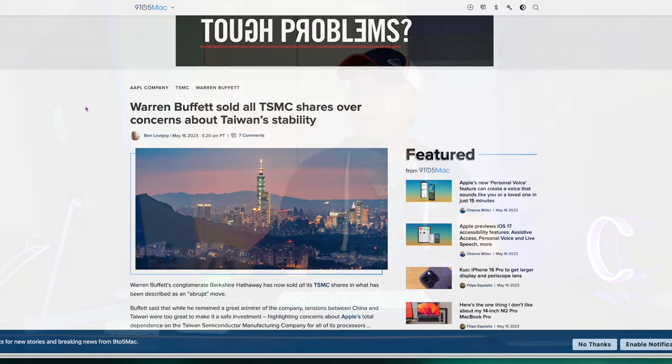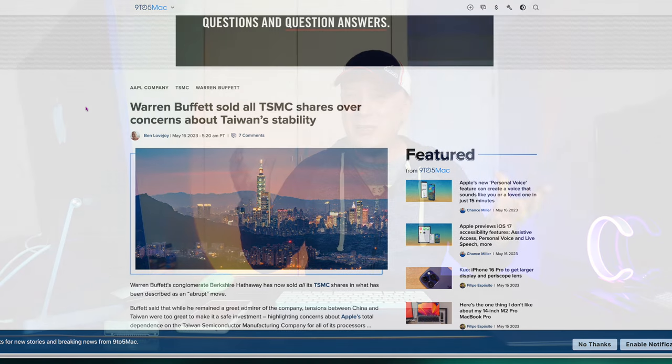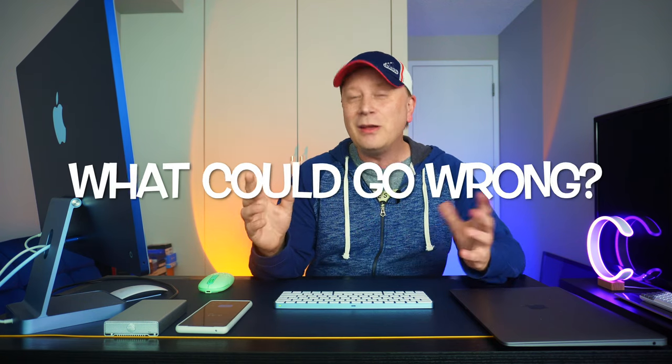But look at the next story right after this, which has me a little worried. Warren Buffett sold all of his TSMC shares over concerns about Taiwan stability. So here's Warren Buffett selling all his shares in the company that Apple's buying 90% of its chips from, because he's afraid of a possible invasion from China into Taiwan. If that happened, it would be pretty catastrophic for all the M3 chips and everything else. Good news and bad news at the same time.